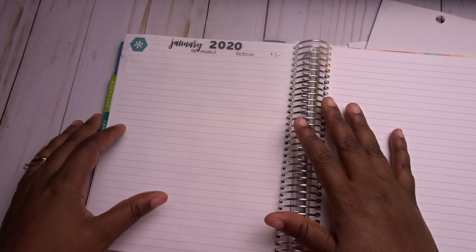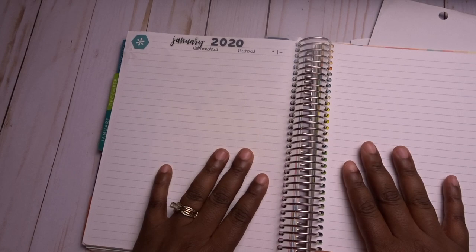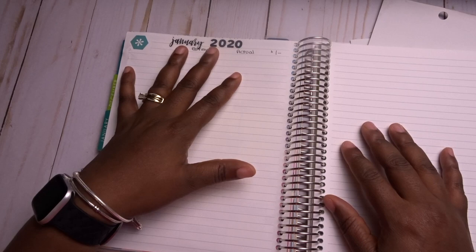Hi everyone, thanks for stopping by my channel. This is Lavandria with the Imperfectly Planned Life, and today I am sitting down to do my January 2020 budget. I'm super excited because it feels like my husband and I are entering into a different phase of life starting in 2020.